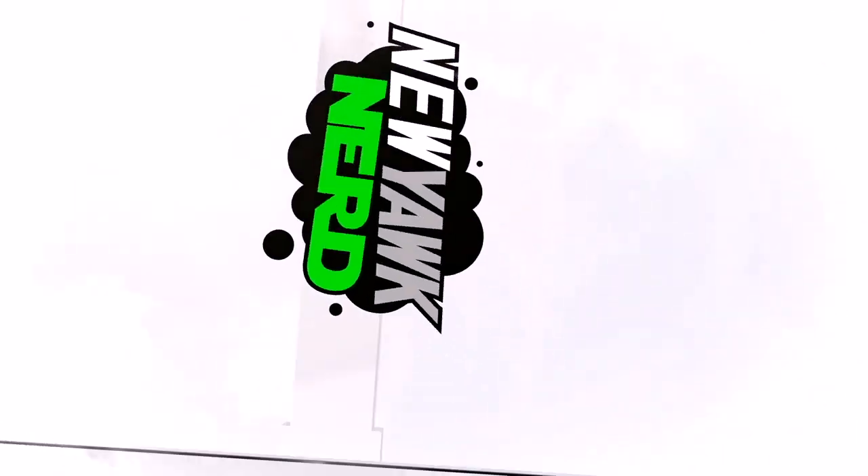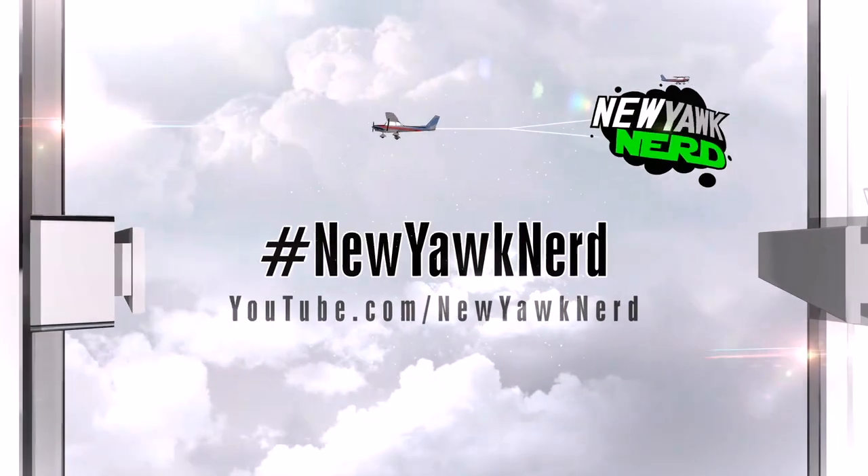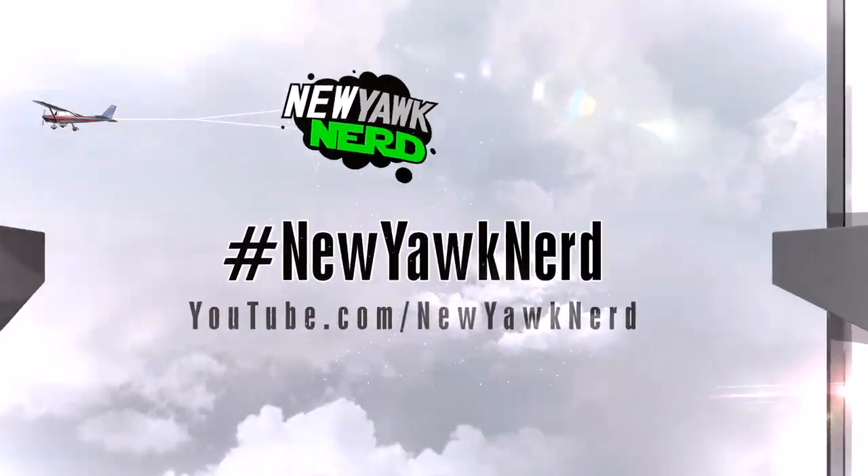Trick-or-treat! What's up guys, so today I have a very special unboxing — it's a trade box, and it's from my good friend Jay over at Funko J.